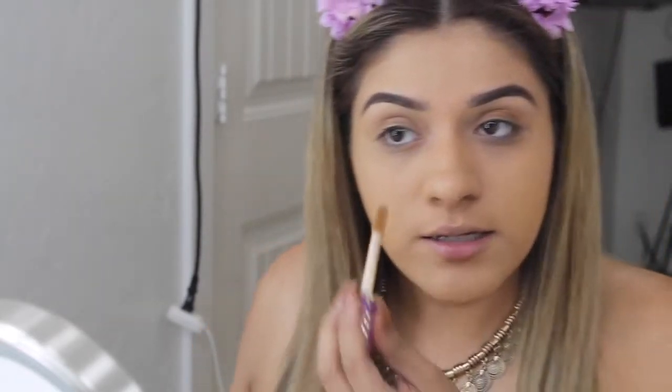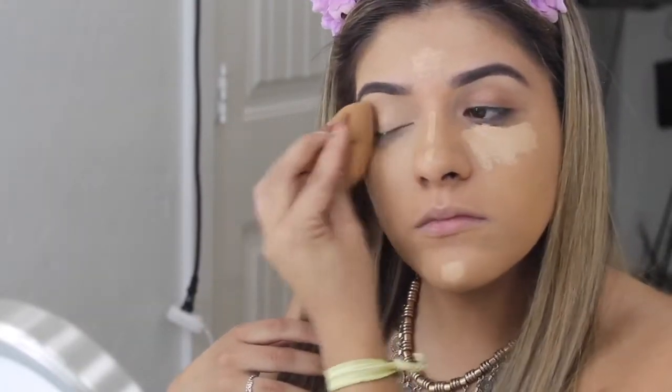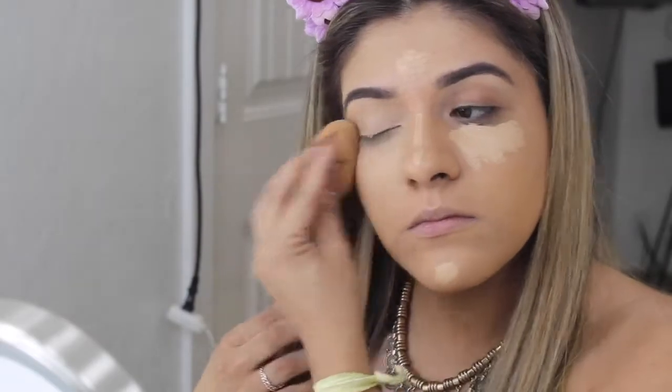Now I'm going to be going back with my Tarte Shape Tape to conceal and highlight. I wouldn't necessarily call this highlighting because it's not that much lighter than my skin tone — when I blend it out it's not that much brighter. That's it for concealer.